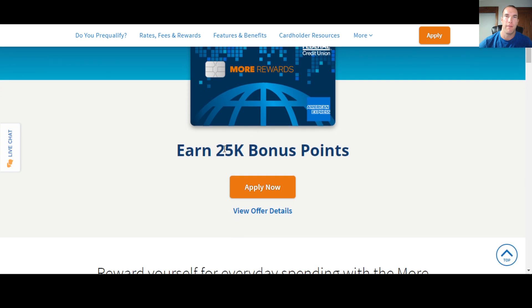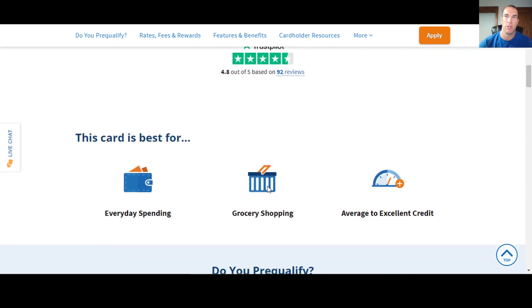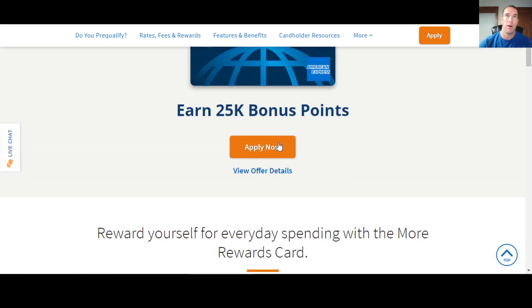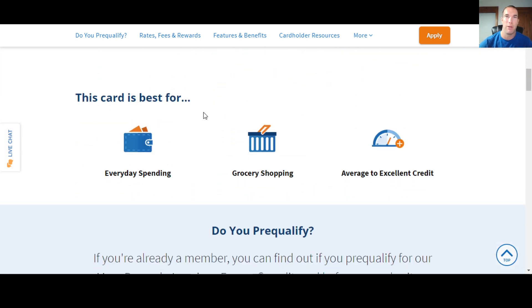The More Rewards Card is pushing a 25,000 point bonus, which we'll get to in a moment. It's best for everyday spending and grocery shopping. You only need average credit at minimum to get this card — that's one of the reasons people like Navy Federal a lot. People with average credit can often get a card with a high limit: $15,000, $20,000, $25,000. Some people use the late night hack; I tried it with the flagship card but it didn't work as well for me. You hear the data points of those high limits happening though.